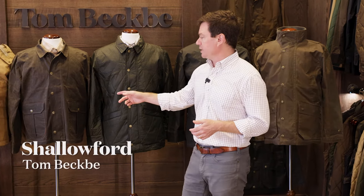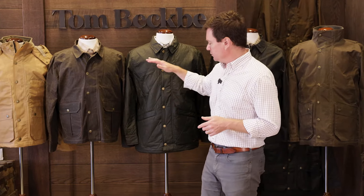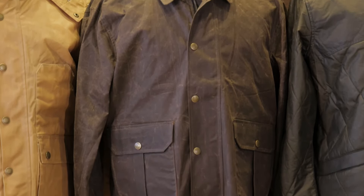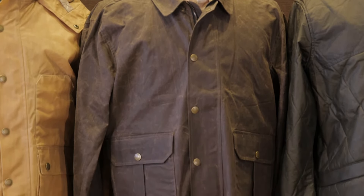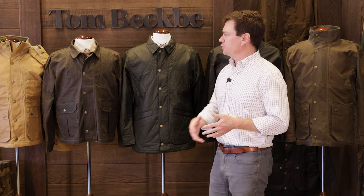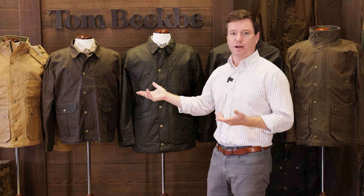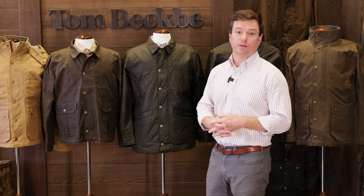Next up, we've got the Shallowford jacket. We're back to an eight and a quarter ounce waxed cotton shell here. You can see the silhouette has gotten shorter — this is a mid-length jacket, what we would call a wading length. We originally designed this jacket to be a good waterfowling jacket for someone who's going to be in the water, out of the water, wading. You can see it's got a bit of a different pocket construction on the front. Still extremely versatile, just a different coat for a guy who's looking for something not quite as long and full as the Tin Saw, Piedmont, or Paddock. Like all our waxed cotton jackets, it has the trademark Alabama clay liner on the inside.